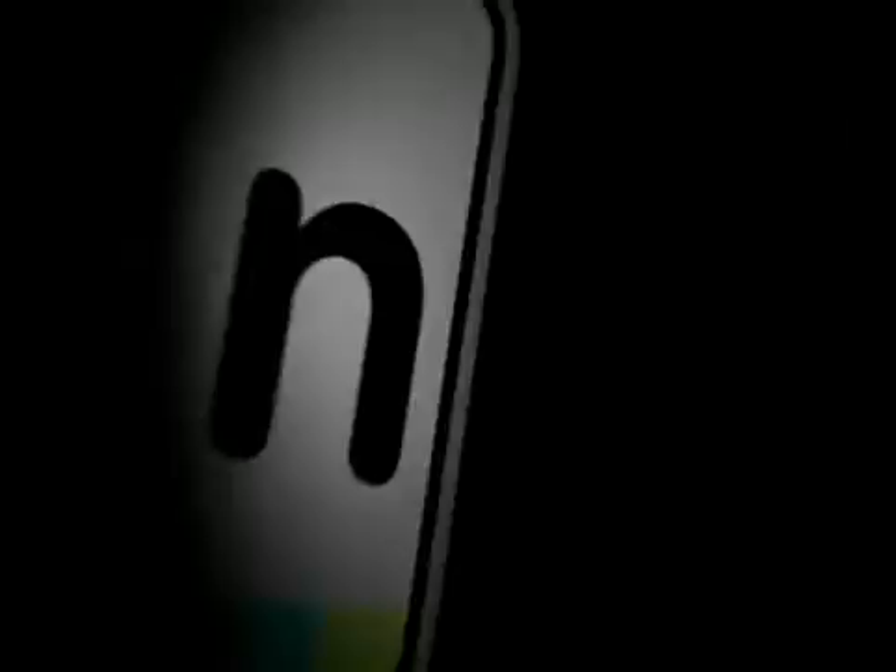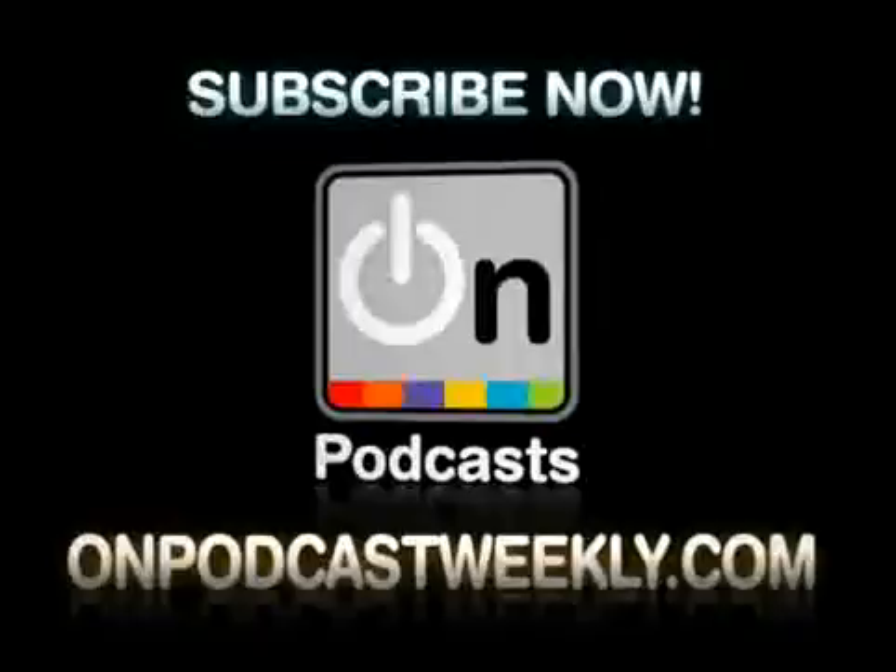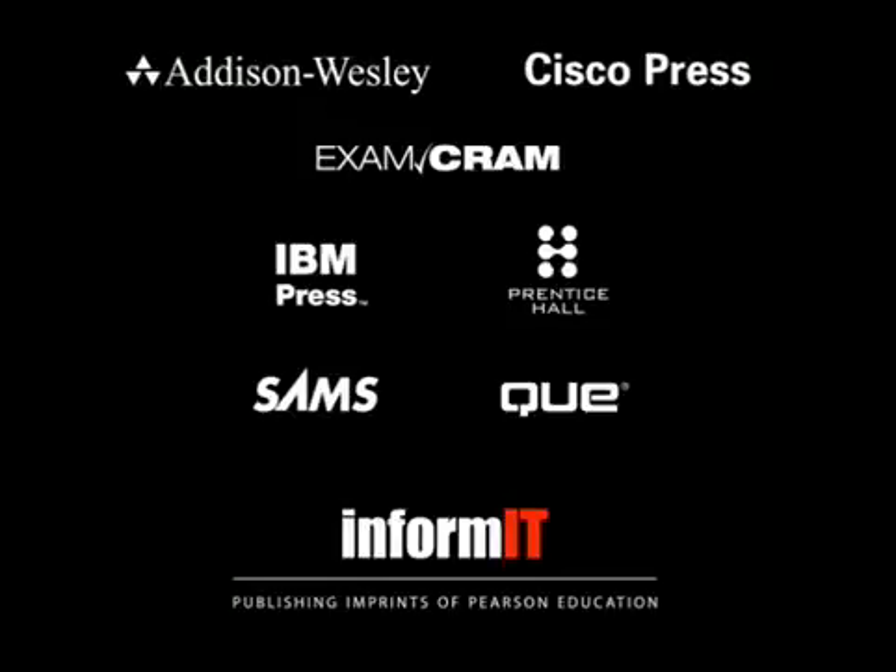Great, thanks a lot. You're welcome. For more information, visit onpodcastweekly.com and subscribe to all our podcasts. Brought to you by the Publishing Imprints and Information Portal of Pearson Education.